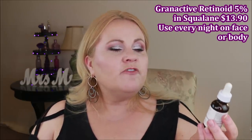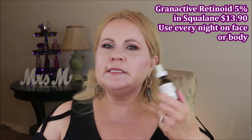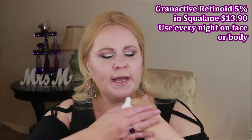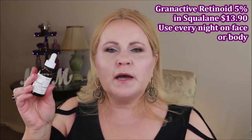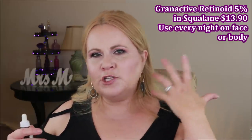Before moisturizer I use the Granactive Retinoid 5% in Squalane. What's great about a retinoid versus a retinol is it's a bit easier on the skin and more effective. I've been using this on my arms and hands, which have really bad dark spots. I'm on my second bottle and I'm noticing nice skin turnover. My hands are the one thing that ages me more than my face, and this is helping a lot.